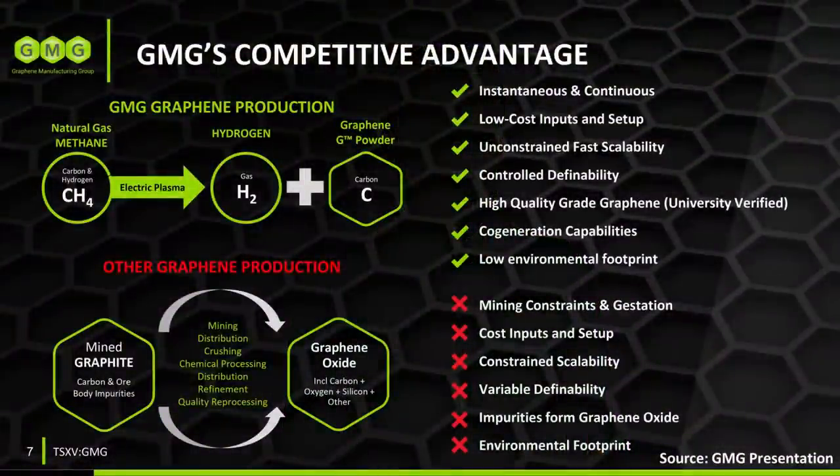I'd like to address the issue of the high cost of graphene. Most commercially available graphene is very expensive and would make these batteries cost-prohibitive. However, the Graphene Manufacturing Group has a proprietary production process that appears to be much more cost-effective than other methods. Here's a chart illustrating how the Graphene Manufacturing Group turns natural gas into hydrogen and graphene in a very cost-effective way, contrasting it with the more complicated and expensive process that starts with mining carbon ore.